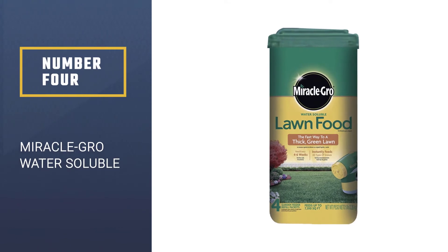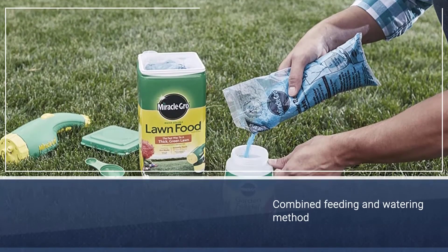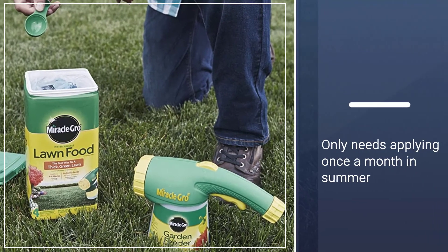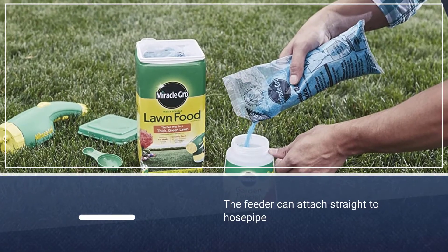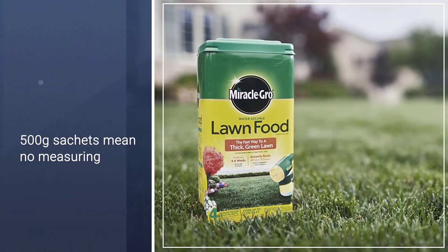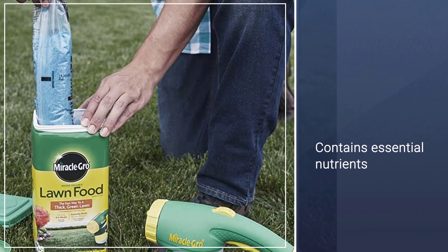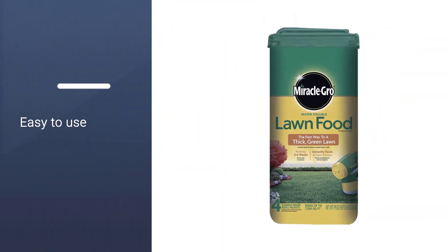Number 4: Miracle Grow Water Soluble. For use between April and September, this fertilizer will help your lawn become more vibrant in the warmer months. Easy to apply straight from your watering can, it makes for an even distribution and means your lawn can be watered and fed at the same time, saving you time. Helping your lawn grow richer and greener in under a week, you will be less likely to have to combat weeds. Because the fertilizer is dissolved in water, there is reduced risk of scorching in the summer heat.